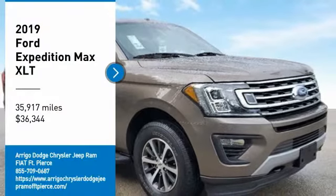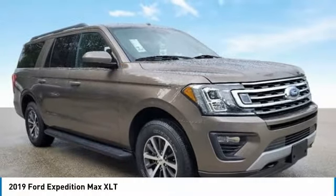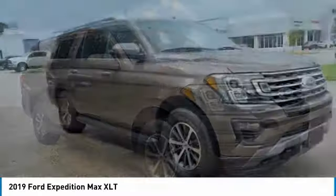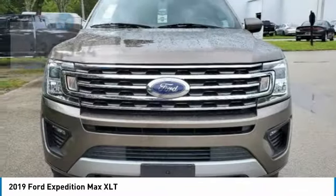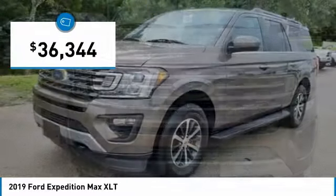Stone Green Metallic 2019 Ford Expedition Max XLT, 4WD, 10-Speed Automatic, EcoBoost 3.5L V6 GTD DOHC 24V Twin Turbocharged.